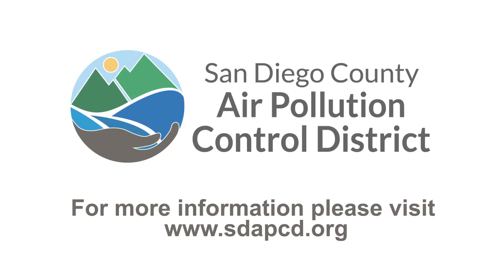We hope you enjoyed this video and learned a little bit more about what we're doing at the Air Pollution Control District to improve the air quality here at Sherman Elementary School and throughout the broader San Diego community. If you want more information, please visit our website. Thanks.